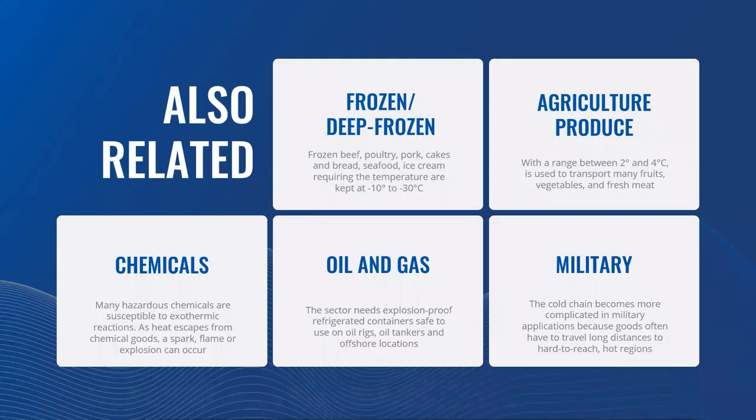Here is a list of other cold-chain related use cases: firstly, frozen and defrosted food such as beef, poultry, pork, cakes, bread, seafood and ice cream, requiring temperatures of minus 10 to minus 30 degrees Celsius. Also agricultural produce, where 2 to 4 degrees Celsius is used to transport many fruits, vegetables and fresh meat. Also the chemicals industry, where many hazardous chemicals are susceptible to exothermic reactions — as heat escapes, a spark, flame or even explosion may occur, literally a matter of life and death. Also oil and gas, requiring explosion-proof refrigerated containers safe for oil rigs, tankers and offshore locations. And military, where cold chain becomes more complicated as goods travel long distances to hard-to-reach and hot regions.